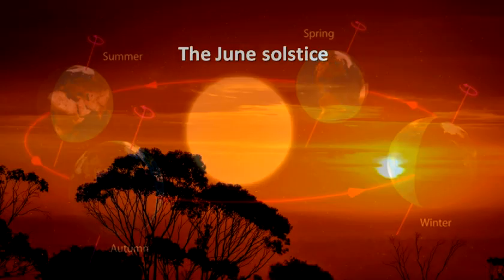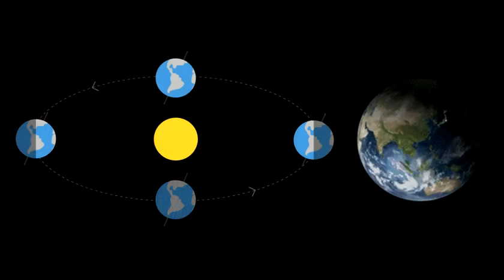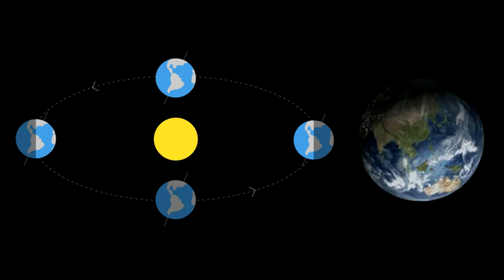The June solstice — June 20th or 21st — marks the start of summer in the northern hemisphere and the start of winter in the southern hemisphere. At the June solstice, the north pole is at its closest point to the sun during our yearly orbit, and the south pole is at its furthest.